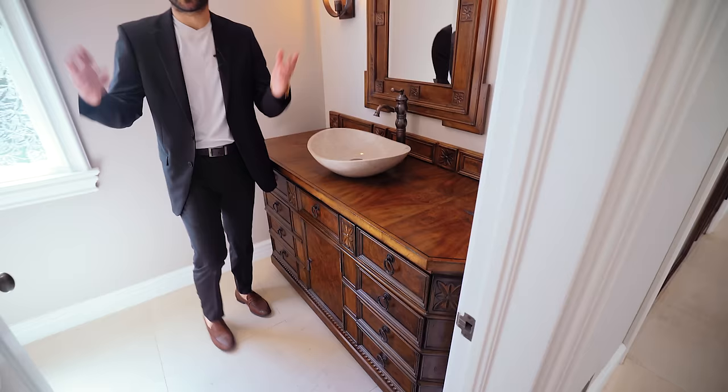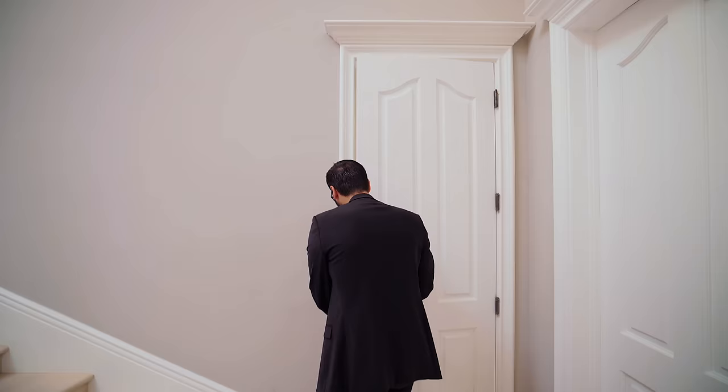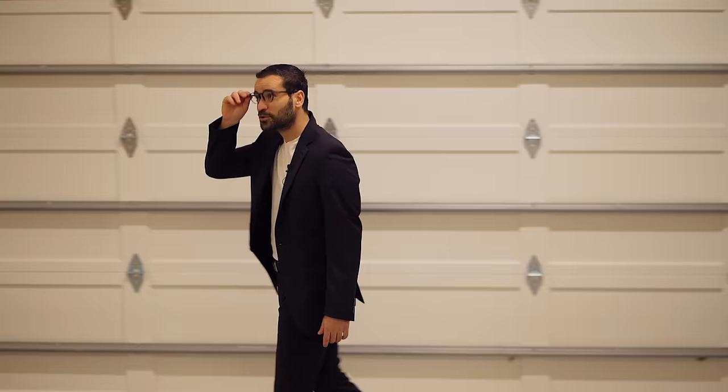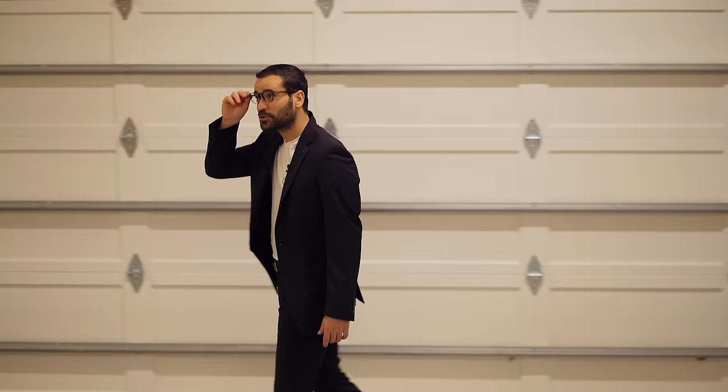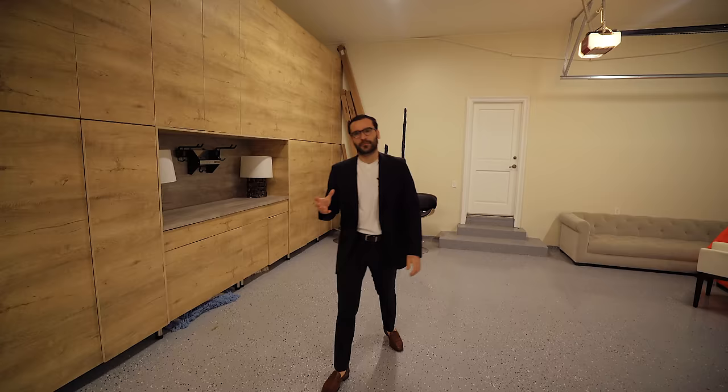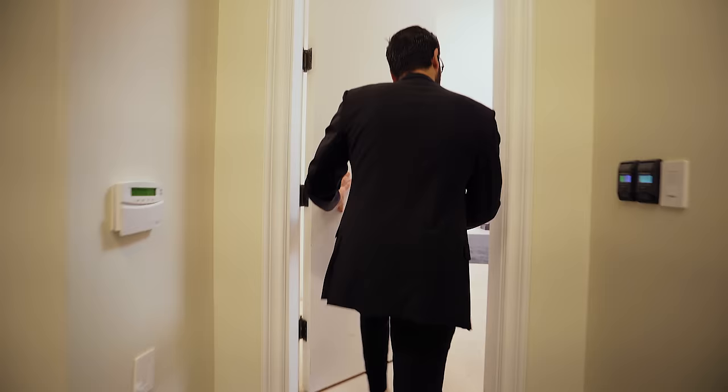A lot of people complain that we're not showing the garages — there you have it. There's a three-car garage right here. There are built-ins along one side — I don't know what the owners were using this for, but there's a lot of storage. The ceilings are definitely high here, which we're not used to seeing that much. Let's go back into the house.